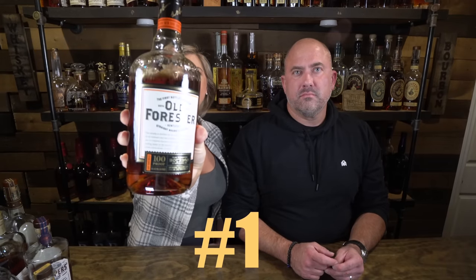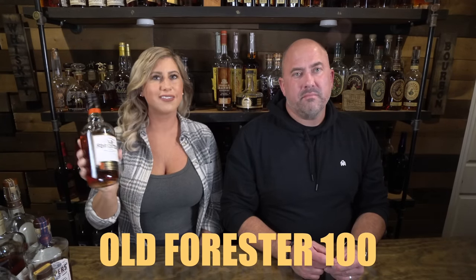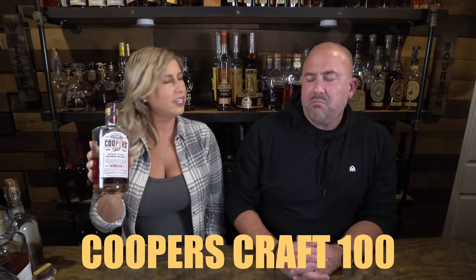First bottle up tonight is Old Forester 100, coming in at $26. That was on my list as well — Jamie had to go with it. It's a good cocktail mixer. Next up is Cooper's Craft 100, coming in at about $35. Cooper's Craft gives me a lot of dessert notes that I really like. It kind of bridges the gap between an Old Forester 1910 and a more budget bourbon.